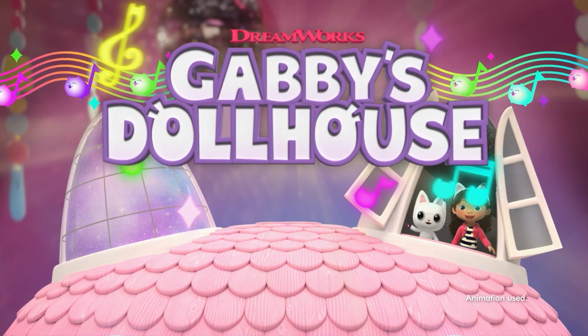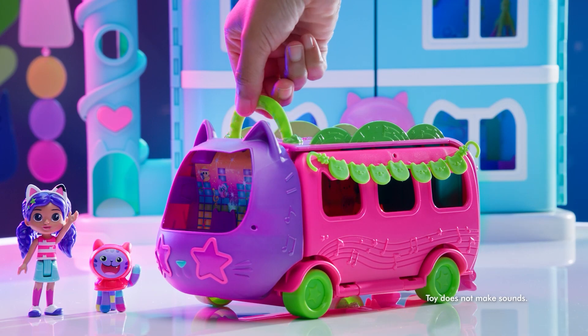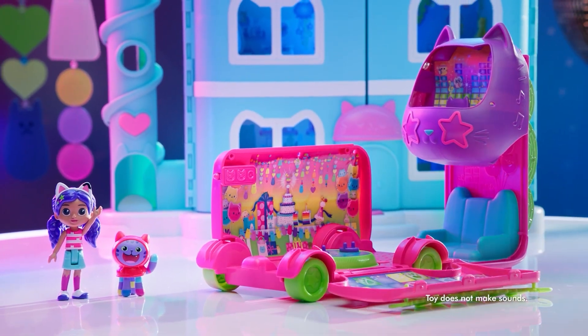For fans of Gabby's Dollhouse, there's a brand new season out. This is the perfect party bus — it's going to bring this setting to life. We've got a little disco stage and Gabby and DJ Catnip are ready to rock.